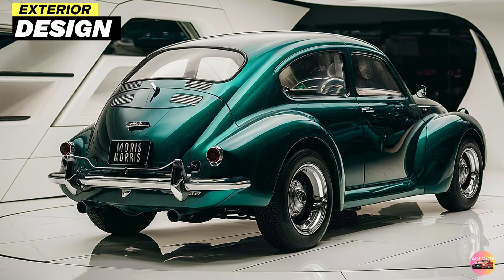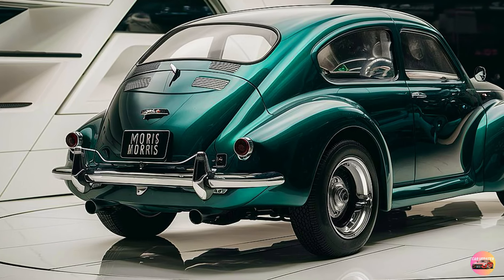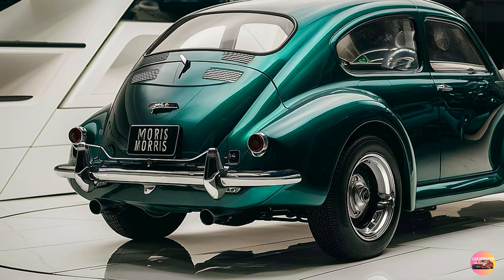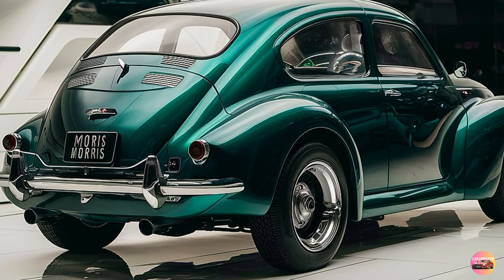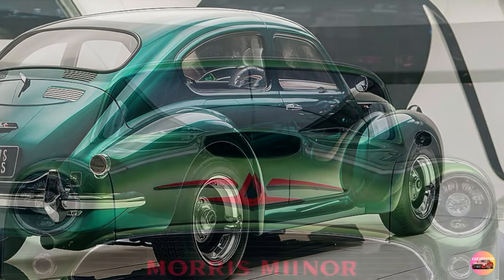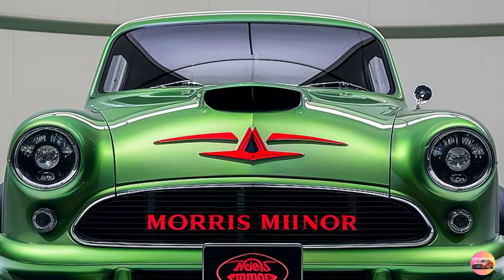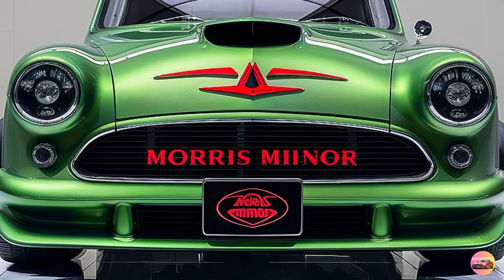Exterior Design. The 2025 Morris Minor is a love letter to its predecessor, paying homage to the design cues that made the original an automotive icon. At first glance, it's clear that the designers have kept the iconic silhouette intact — the round, friendly headlights, now LED-powered, still evoke that cheerful, nostalgic face.